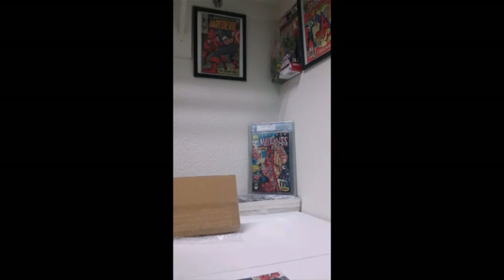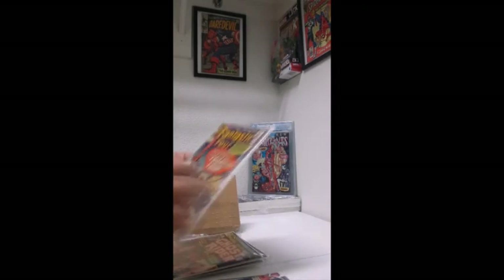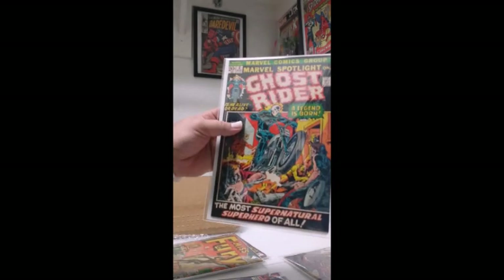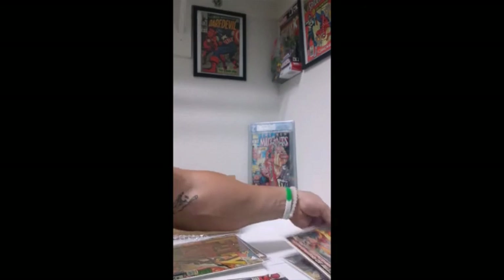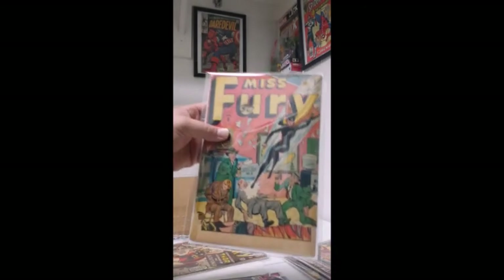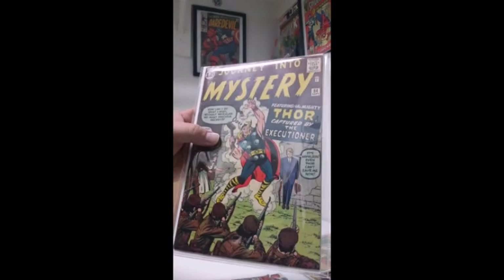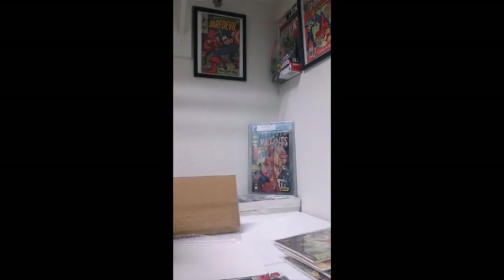That wraps it up — my four books that I received today, and my other books. Let me show those again: Fantastic Four number 36, first appearance of Ghost Rider in Marvel Spotlight number 5, Miss Fury number 8 from 1942, and the second appearance of Thor — and I believe the first appearance of Jane Foster. Couple cool books. Thanks for watching guys, appreciate it, I hope you like these videos. I have fun making them, so I hope you guys enjoy. Thank you.